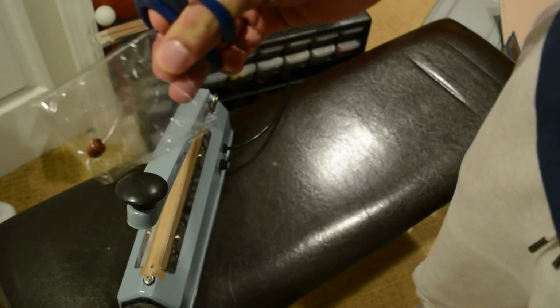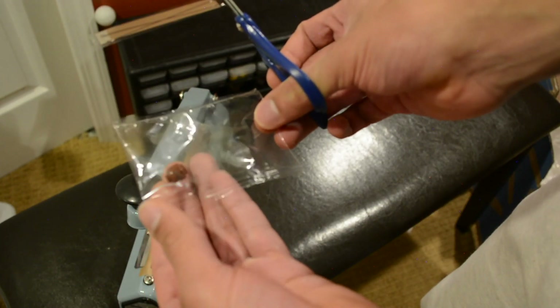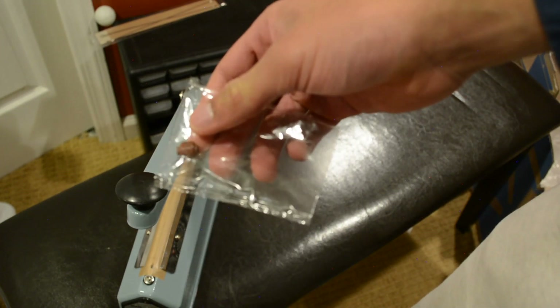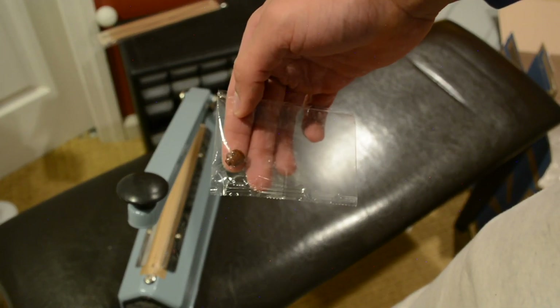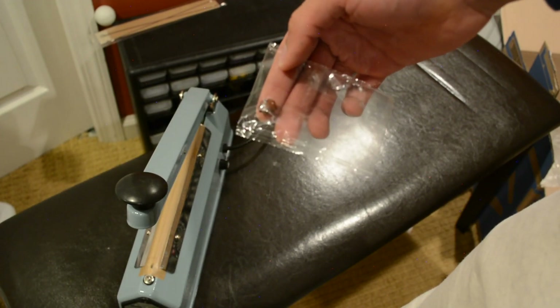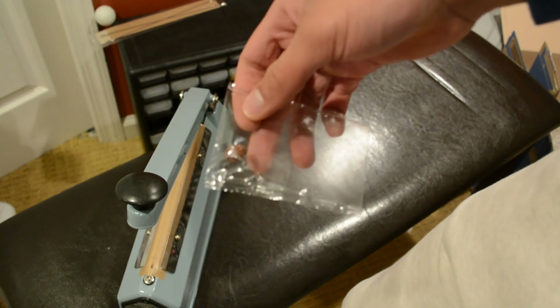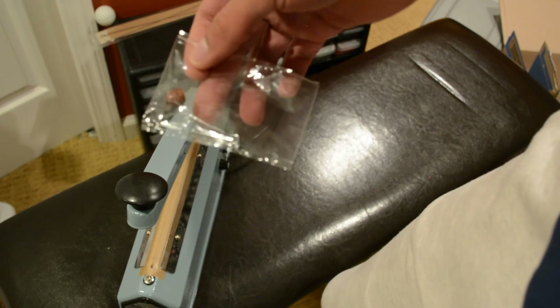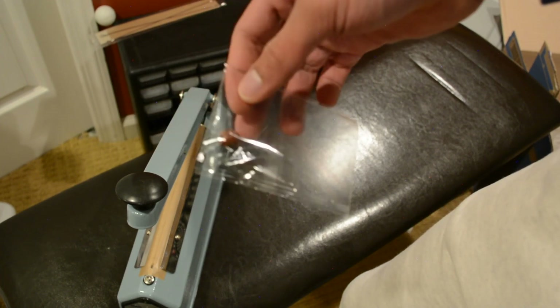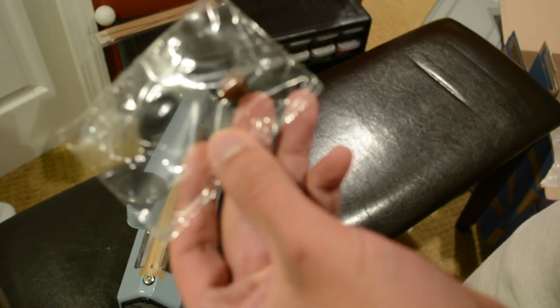I actually got the chance to use the new pre-cut shipping labels today. It's like sticker paper - you print out your shipping labels and just cut them out. You don't need to use any tape or anything, which is super useful. I think it was $12 on Amazon for 200 labels - 100 sheets with two labels per page. That's really it for this order - nothing too crazy. Just the Nick Fury head.